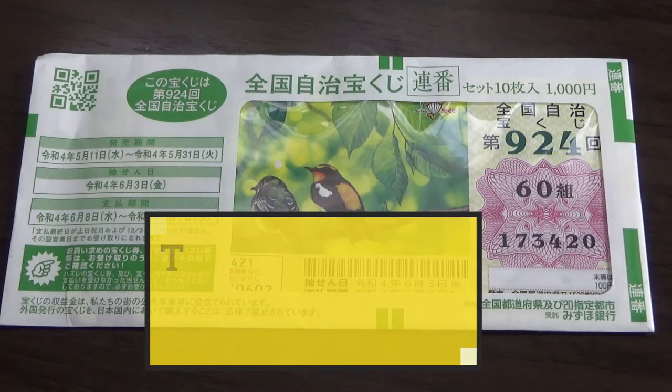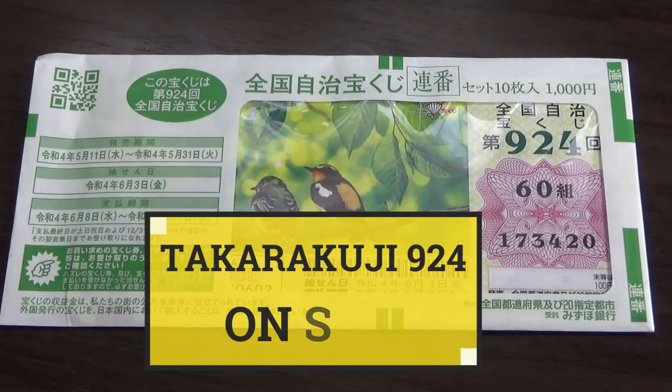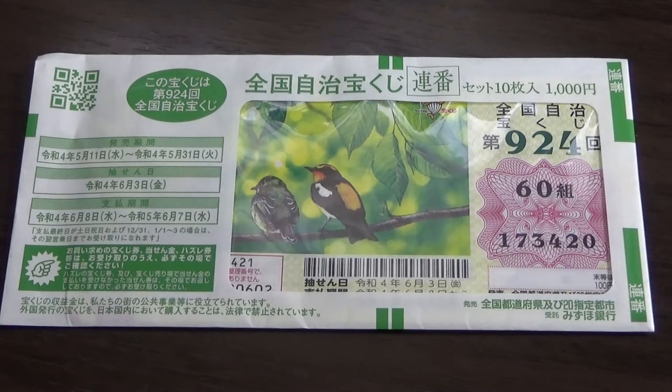Hello, my lottery friends. It's James in Japan. It's May 11th, 2022. You're looking at a new Zenkoku Jichi Takodaku-ji, game 9 to 4.